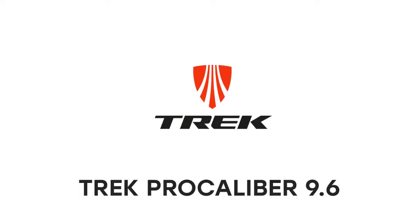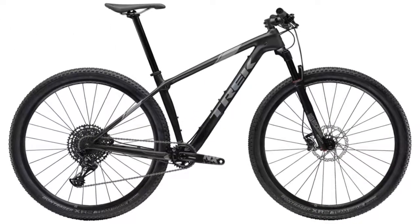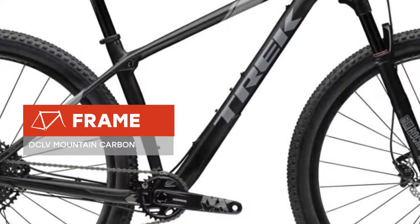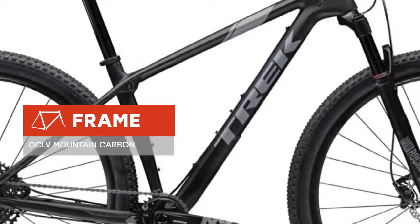We're glad to introduce a new bicycle, the Trek Pro Caliber 9.6 2019 model year. The bike is equipped with an OCLB mountain carbon frame, a reliable fork, and a 12-speed high-quality transmission that makes it easy to overcome any terrain.